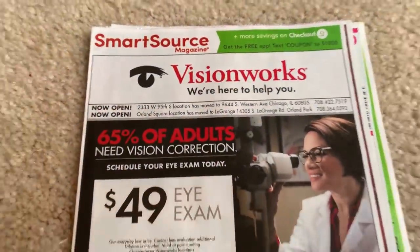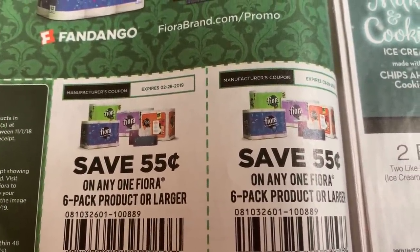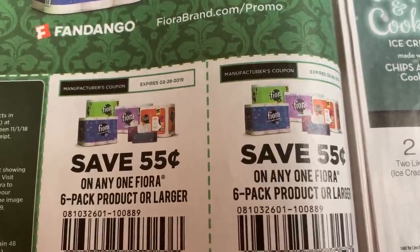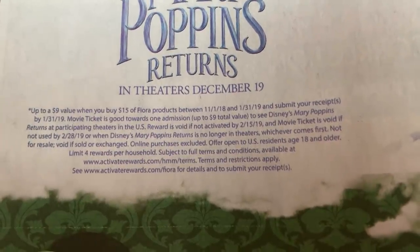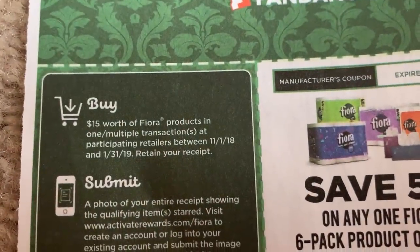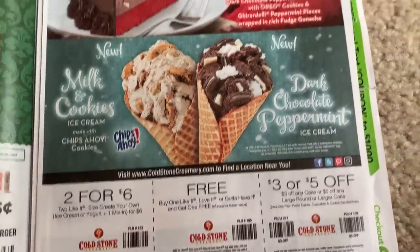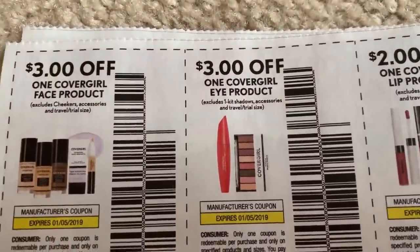First we're going to start with our SmartSource inserts. We go through all of the coupons — if you guys have any questions, comment below. It looks like there is a Mary Poppins deal here. The movie's coming out December 19th where you can get a free ticket. The deal is buy $15 worth and you can get a free ticket. Take advantage of that — it's a great promotion, especially if you're going to buy the products anyway.